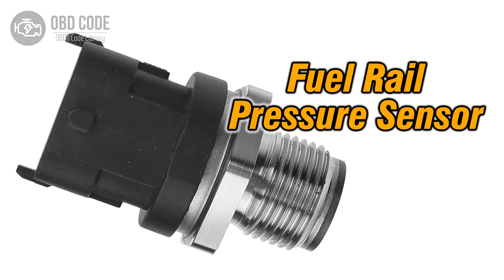The P0194 trouble code indicates an intermittent signal issue within the fuel rail pressure sensor circuit. This code typically points to sporadic problems related to the sensor responsible for monitoring the fuel pressure within the fuel rail, leading to intermittent operational issues or inconsistent fuel pressure readings.